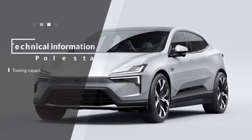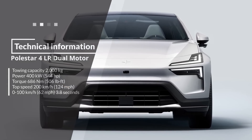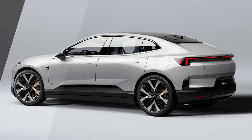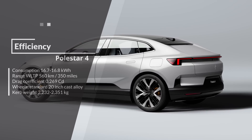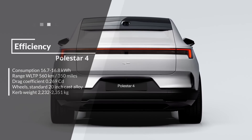The Polestar 4 is available with dual motors or a single rear motor, and it's designed to give you the ultimate driving experience. It may be a little on the heavy side at over 2.2 tons, but with its incredible features and stunning design, it's a ride you won't want to miss out on.